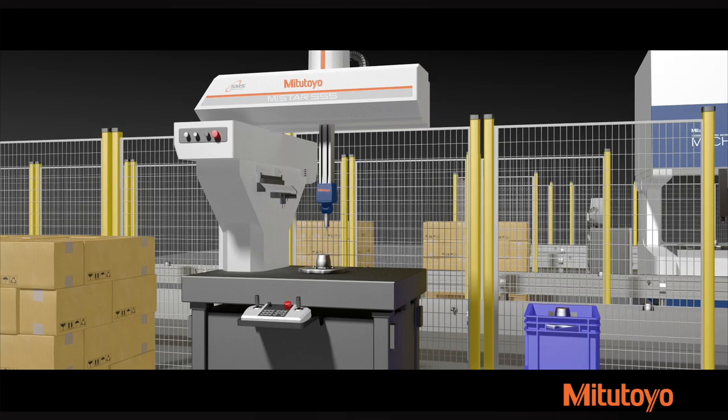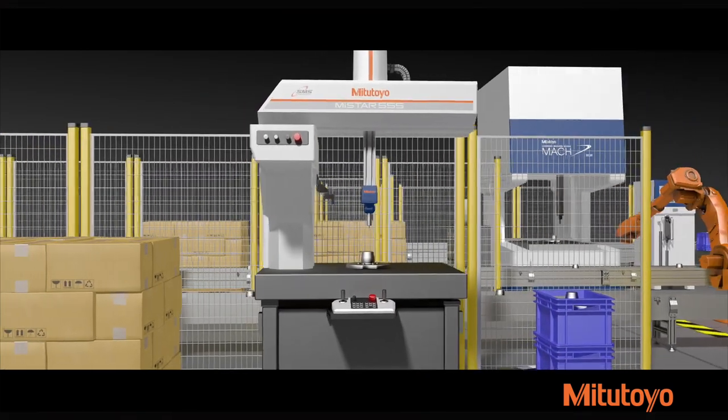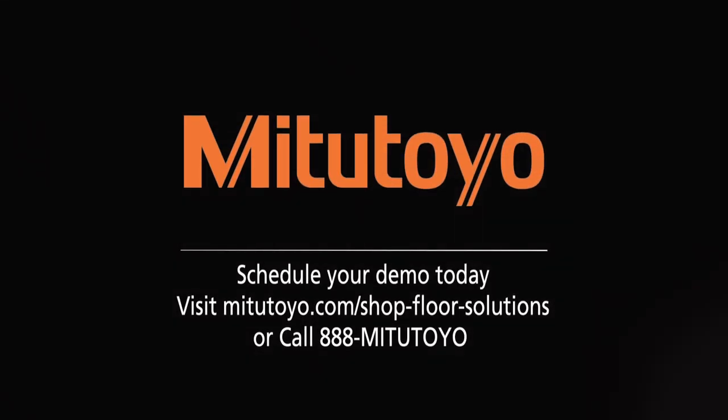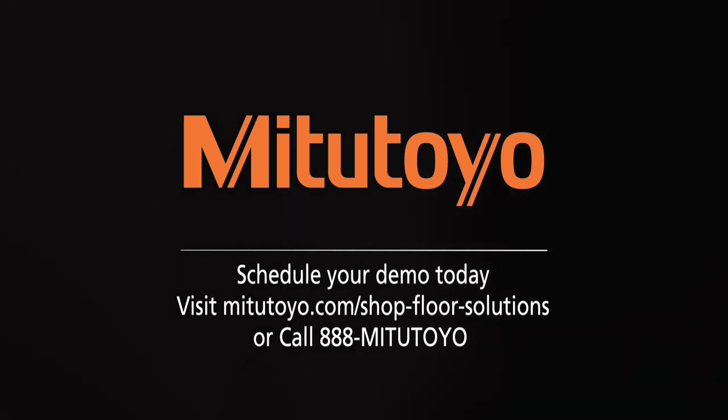Experience Mitsutoyo's end-to-end shop floor metrology solutions, including the new MyStar CMM. Schedule your demo today to see how you can maximize your manufacturing accuracy and throughput.